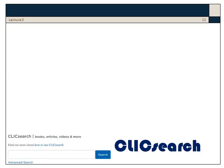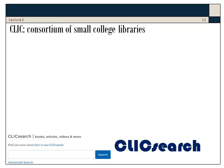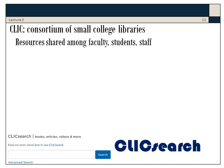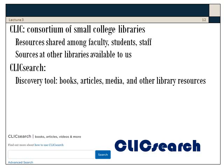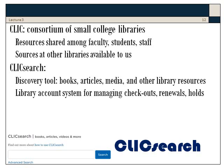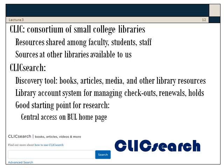If you hang around Bethel Library materials, you'll keep seeing the word CLICK. This stands for a consortium of small college libraries which share resources. So a student looking for a source available at another school's library can order it. CLICK Search is a powerful discovery tool and also a library account system for managing your checkouts, renewals, and holds on searches. This is a very good starting point for research, found right away on the Bethel homepage, and it covers both books and articles.